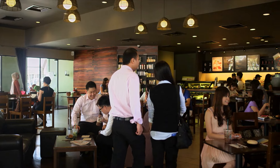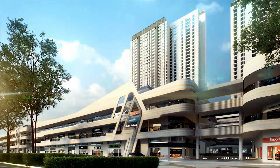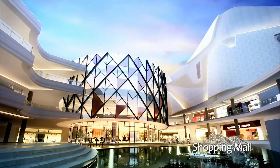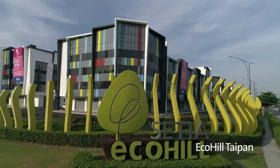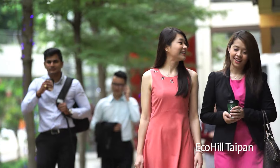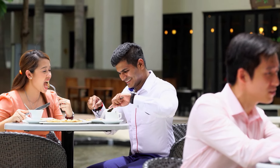In echoing Setia's live-learn-work-play development philosophy, EcoHill Walk is a first-of-its-kind integrated commercial development with shopping mall, shop offices and residences. We also have EcoHill Taipan, where businesses are set to boom to accommodate the work and lifestyle needs of Setia EcoHill's residents.